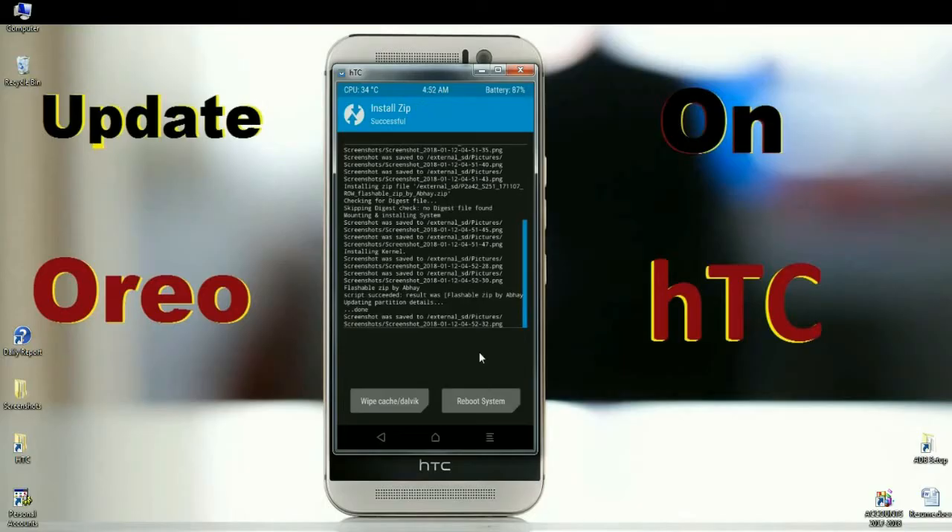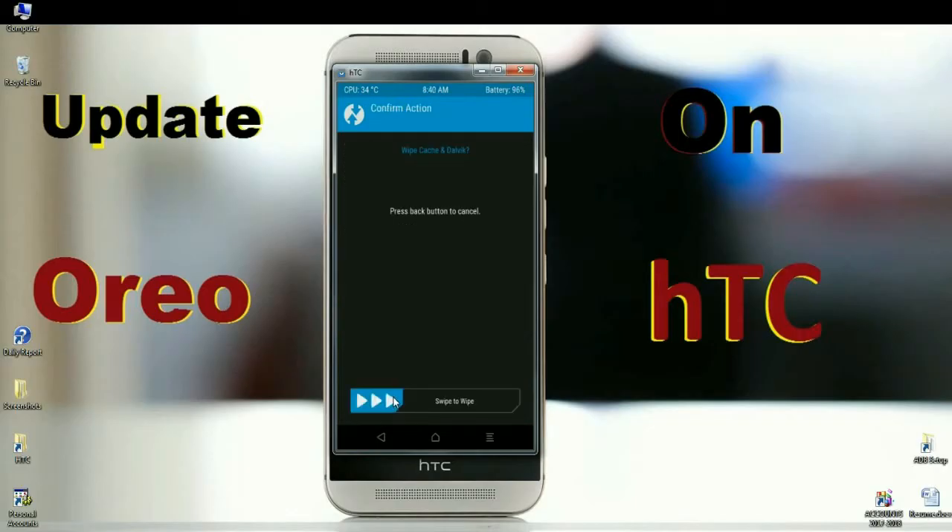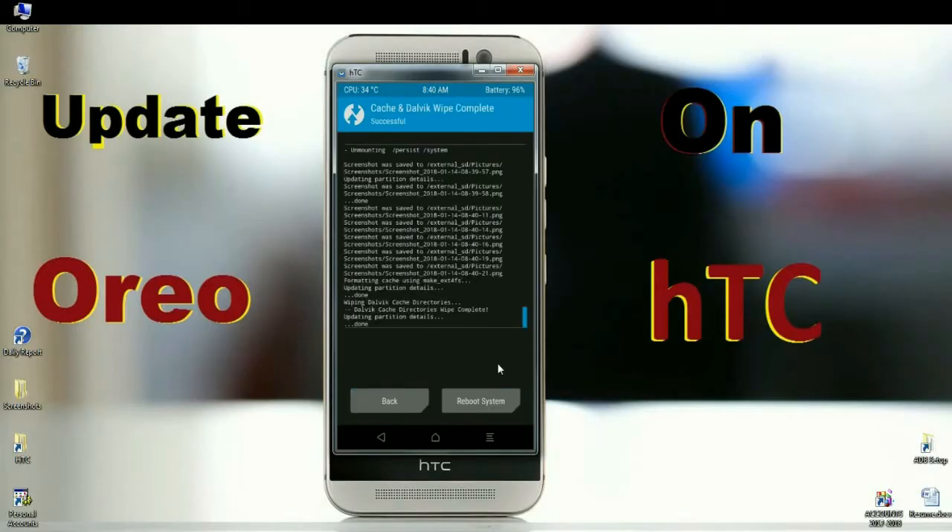After installing successfully, the final step is wiping data and Dalvik cache. Simply click on Wipe and swipe right to wipe data. After finishing all the processes, press on Reboot System. It will take three to four minutes to reboot your system completely. Friends, I will meet you after the setup is completed successfully.